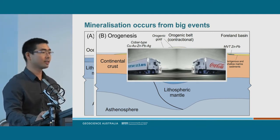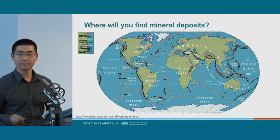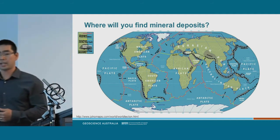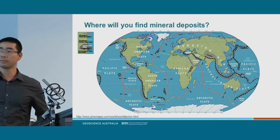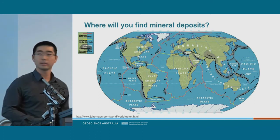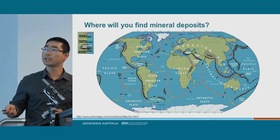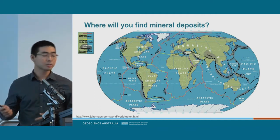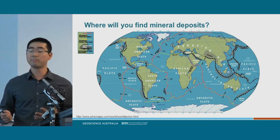There are massive events, like plates colliding, that produce mineral deposits, moving magma and metals from deep within the Earth to the surface. So where would you find mineral deposits given the tectonic setting? You might find them in subduction zones — as Megan was pointing out — in South America, the west coast of the US, Indonesia, and the Himalayas, where the Indian plate is colliding with the Eurasian and producing a massive mountain range.